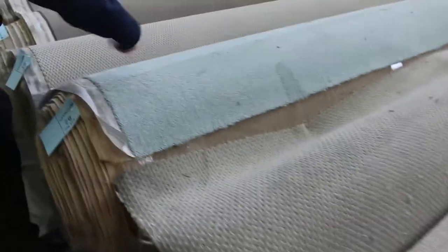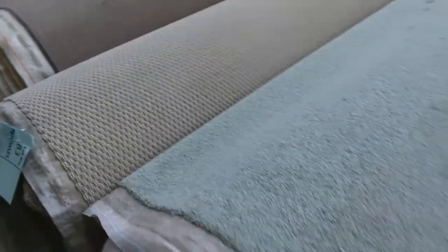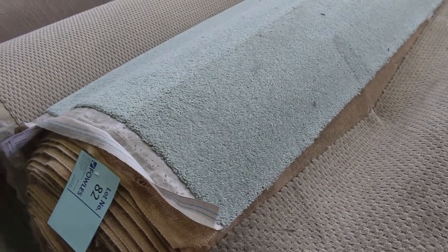Through here there's some green carpet also. As I said, plenty of colour this week — so if you're looking for a bit of green, lot number 82 is a nice quality carpet. It's 80% wool, 20% nylon, looks like around about 30 to 35 metres. I reckon around about $30 to $40 on that one.